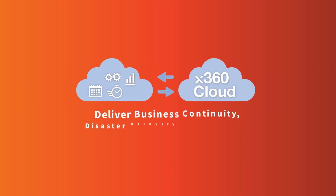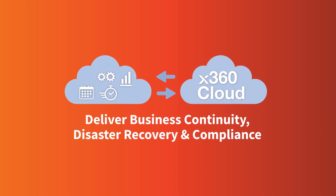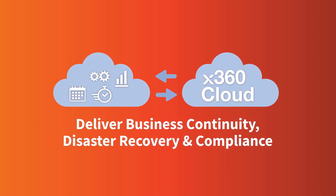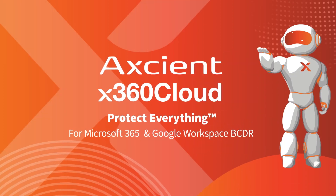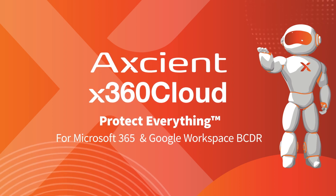X360 Cloud enables MSPs to deliver business continuity, disaster recovery, and compliance so their clients don't experience fines, inconvenience, or devastating downtime. Axiom partners can be prepared for audits and restores and deliver on the promise to protect everything to keep business running.